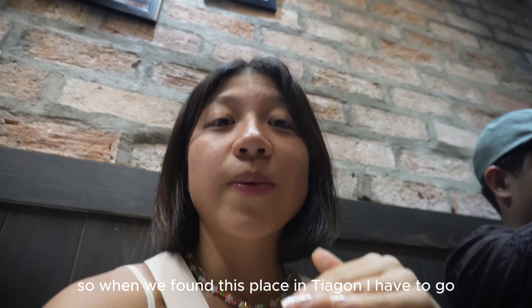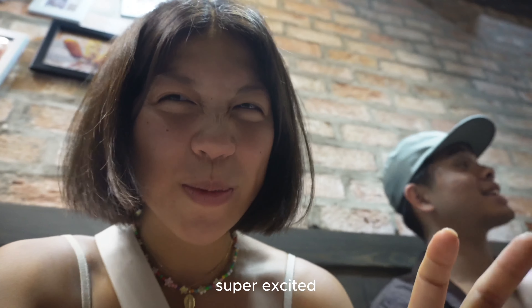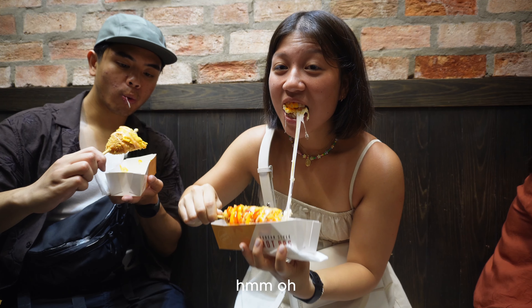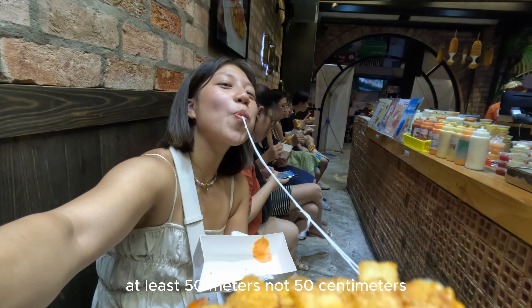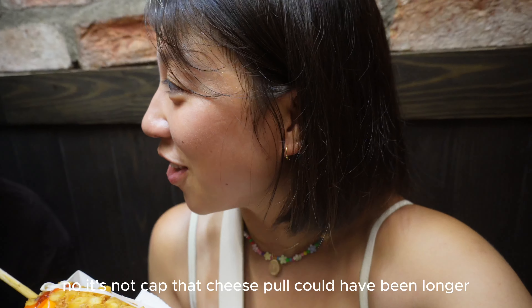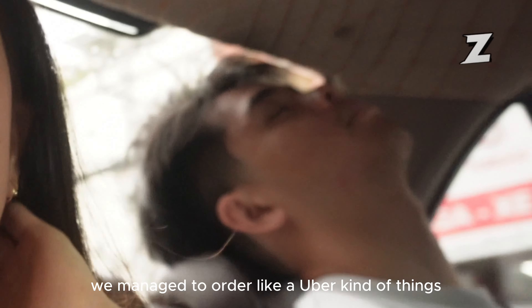If you guys watch my London vlog, I ate a Korean corn dog in London and I've been craving it ever since. So when we found this place in Saigon I had to go — a hot dog with cheese and potato on the outside. Super excited. At least 50 centimeters — insane. Honestly that cheese pull could have been longer, but it was good.